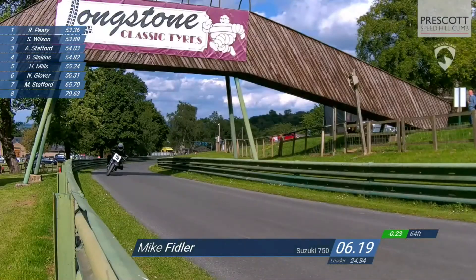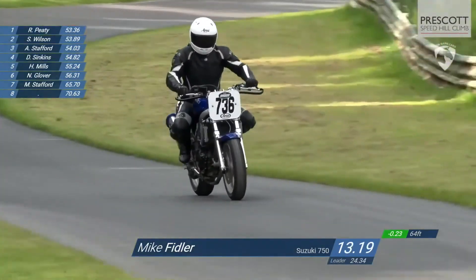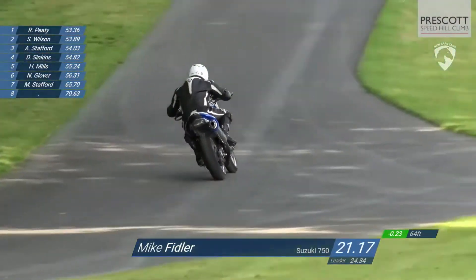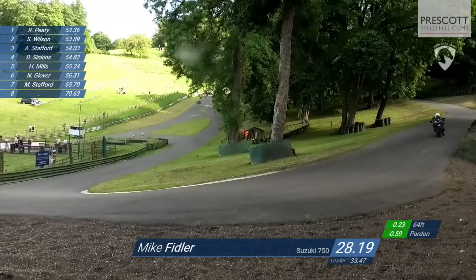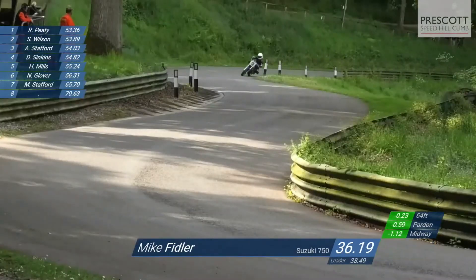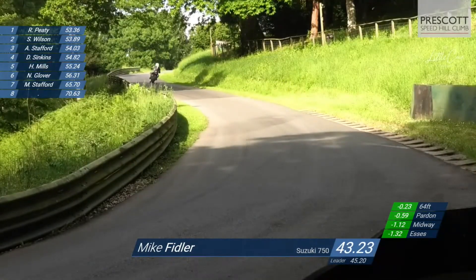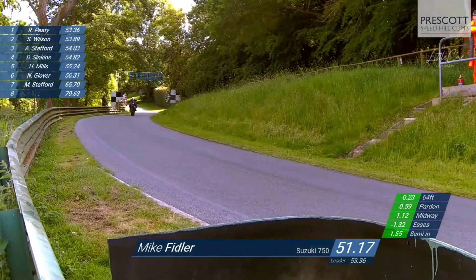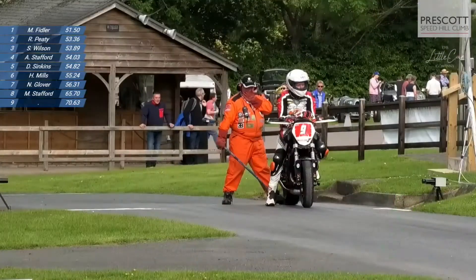Mike Fiddler then, who did a 51.78 earlier on, is up on the 7.36 bike with a 750 Suzuki. He's nearly a quarter of a second up at the very first timing point and six tenths up as he goes into Pardon, continuing to pick up time — over a second up at midway, another two tenths picked up to the S's. A second and a half up now as he comes around semi-in, just a run to the finish line, and his time is 51.50. He moves into the lead; down to second place goes Richard Peaty.